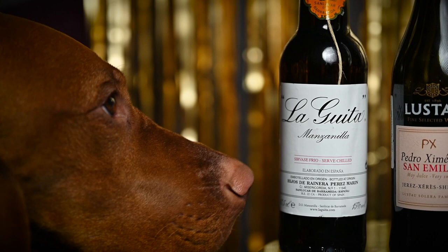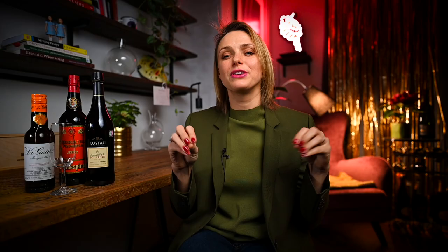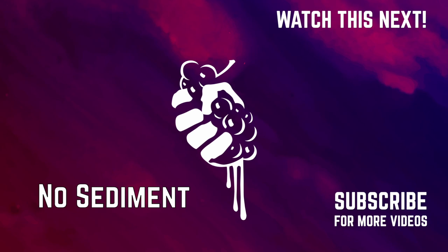As you can see, it can be quite confusing and difficult to categorize and understand the different Sherry wine styles. But I hope I did give you some basic insight on this beautiful wine. If you want to know more about fortified wines, make sure to watch this video. We'll see you in the next video.